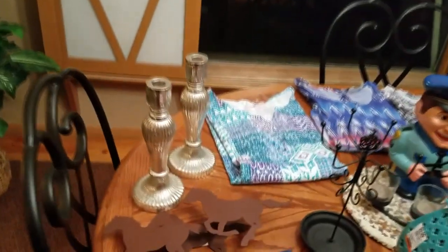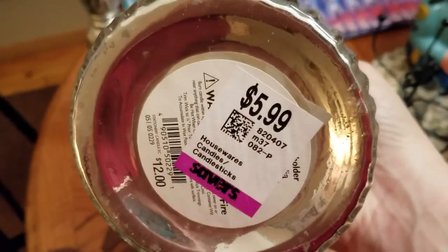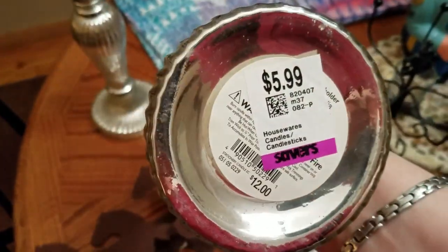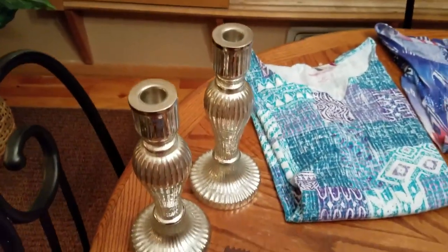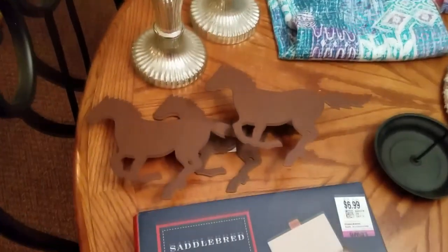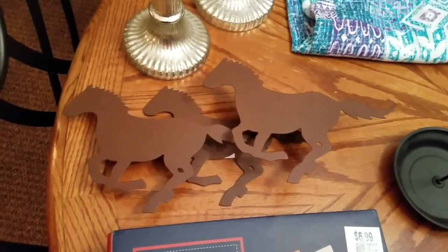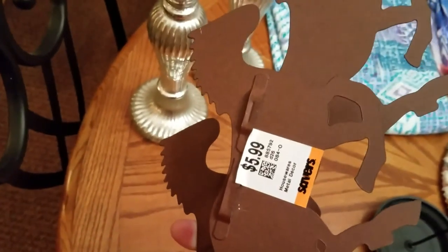Let's get on with the good stuff. These are really cool — I never buy candlesticks, but these were so pretty. They're supposed to look like mercury glass. They were $3 a piece, regularly $12 a piece. I'll probably get cheap dollar store candles to put in there so it looks much better. This is like a brushed metal 3D wall art of three horses. Isn't that pretty? That one was $3.